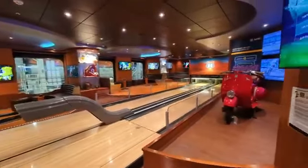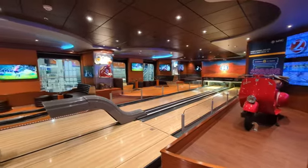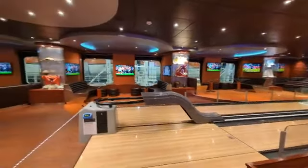The sports bar features a bowling alley, numerous TVs to watch sports, some food, and a full bar.